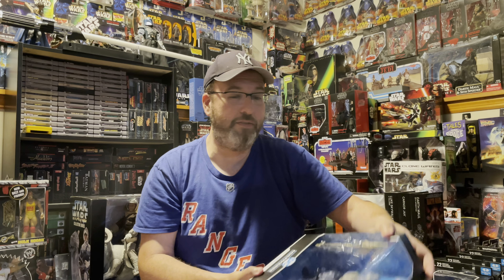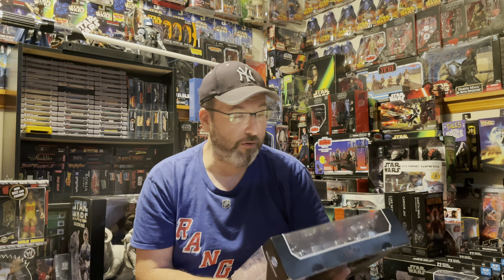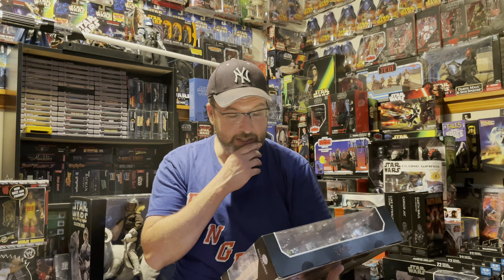Next is a DC Multiverse McFarlane figure from the Justice League — the Justice League Batman. This came in the mail while I was gone and this is probably the best McFarlane DC figure to date — no joke. I was blown away when I saw this. I actually saw it at a GameStop while I was away but I knew it was coming in the mail so I didn't get it. When I saw it in the store I just couldn't believe how incredible this figure is — it's huge. It's Darkseid from Justice League. Just check this guy out — he's humongous.